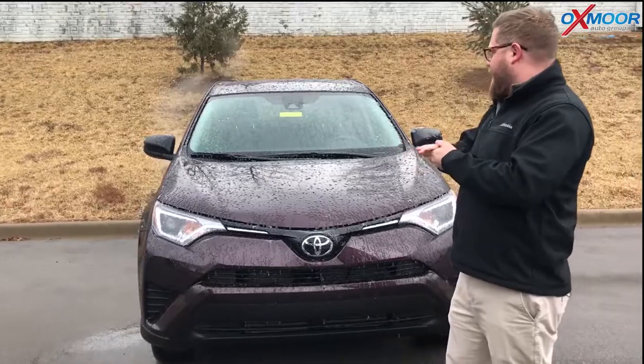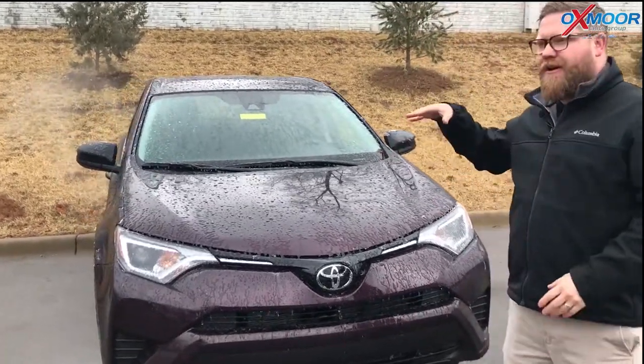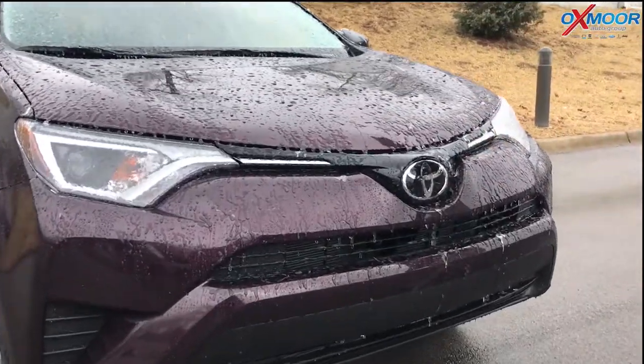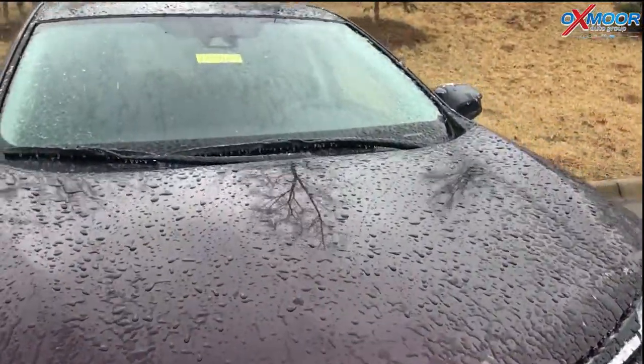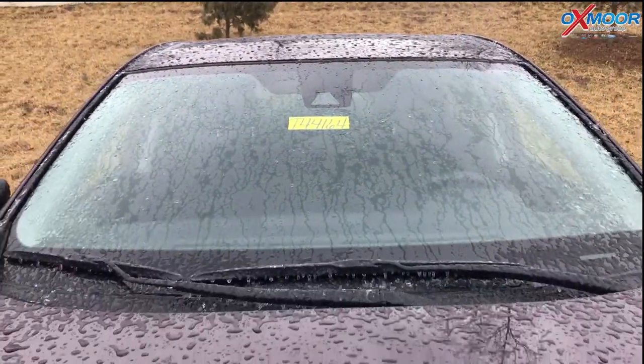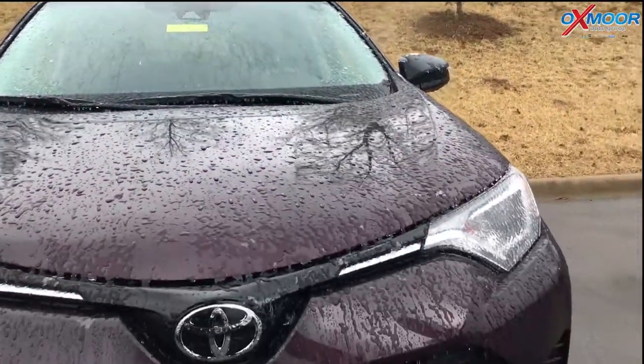So safety features — 2018 RAV4, all of these come standard with Toyota Safety Sense P. So up here you have a multi-millimeter wave radar. You also have an in-dash camera. This gives you pre-collision pedestrian detection, lane departure, and automatic high beams here on the lights.